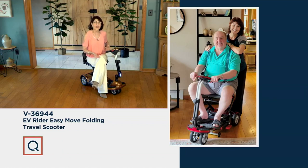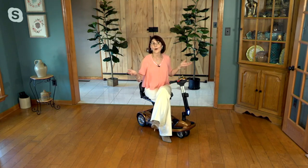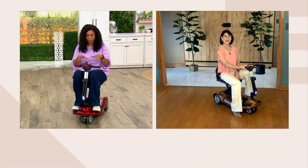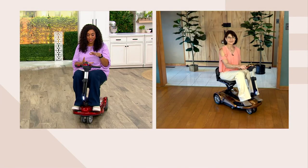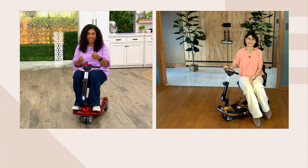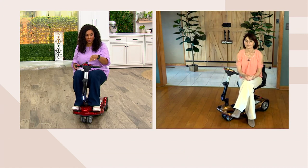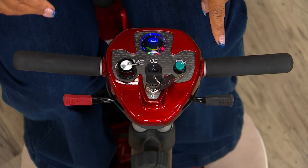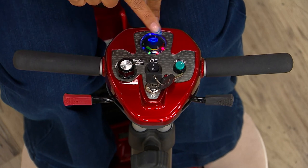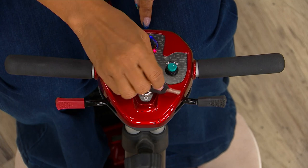That's the independence that EVRider brings to so many people for a myriad of reasons — whether it's weak knees, weak back, a new surgery, an expected recovery, or maybe people get short of breath. Whatever your reason is, you don't have to say no because if it's walking, this gets you there and you always have a comfortable seat. Let's do a quick tour of it. People love it because it's just that easy and it's 45 pounds — not terribly heavy, and easy to operate. Look at this control panel — it's three buttons and this is your key.